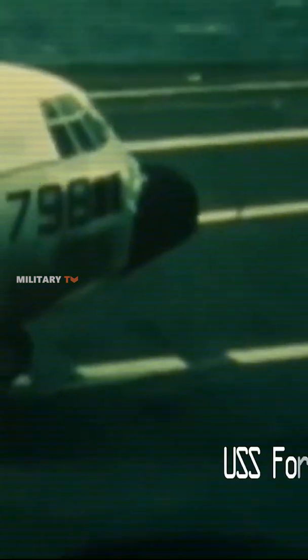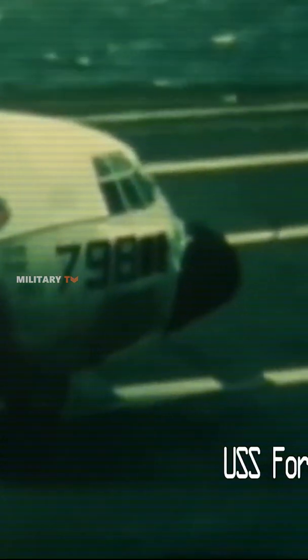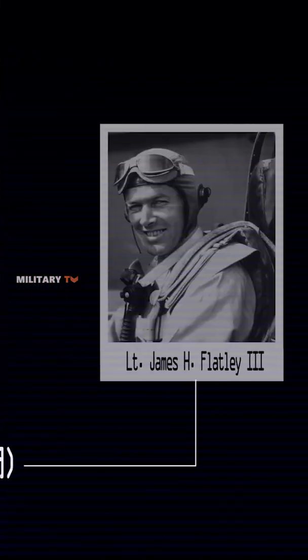Like in this video, an amazing impression was made when Lt. James H. Flatley III landed the 85,000-pound behemoth on the USS Forrestal CVA-59. He parked a bus in a compact space and he made it look easy. This is a great achievement that Lockheed's Hercules accomplished.